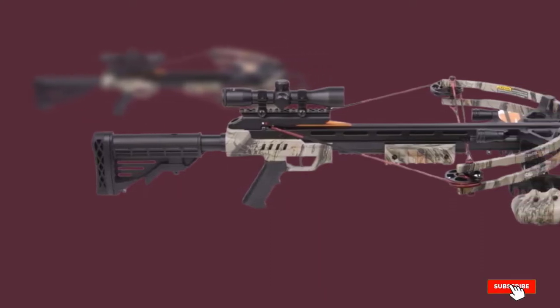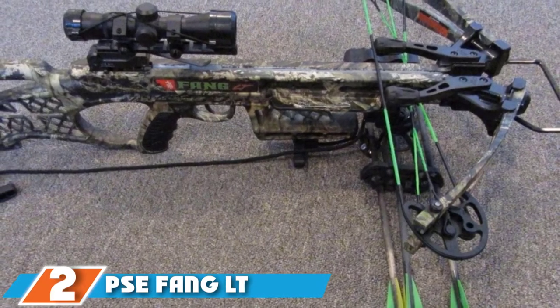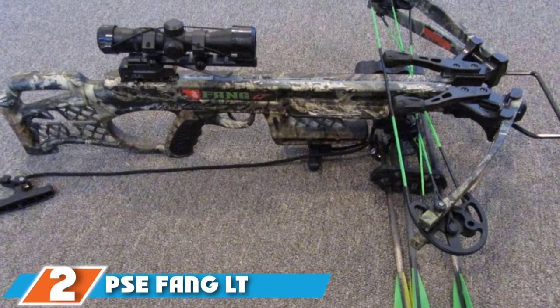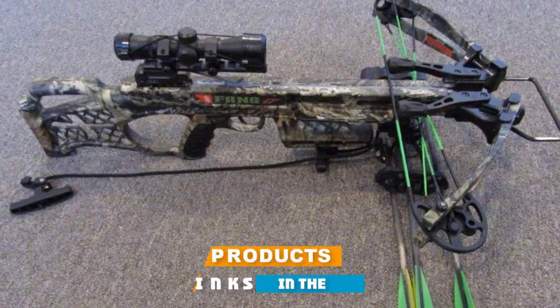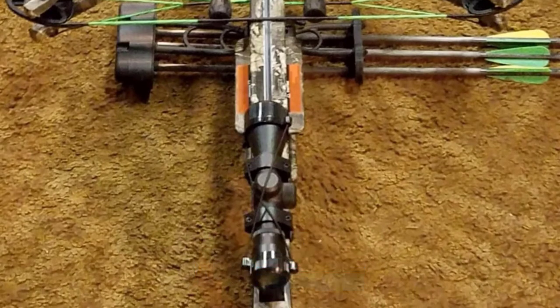It's ideal for beginner archers and small-scale hobby hunters. Moving on to the next at number 2 with the PSE Fang LT Crossbow. While the PSE Fang LT technically falls into the economy class of crossbows, it is only for its price tag, not its features and performance.